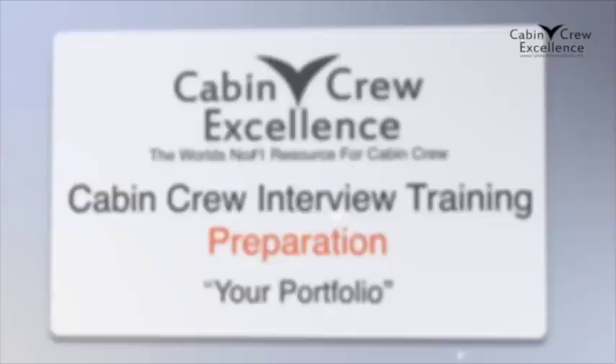This free video on interview preparation is something we both wish we had when we first started out — something to help guide and prepare us for what was to come. Naturally, the first question you might want to ask is: what do I have to do to get a cabin crew job?